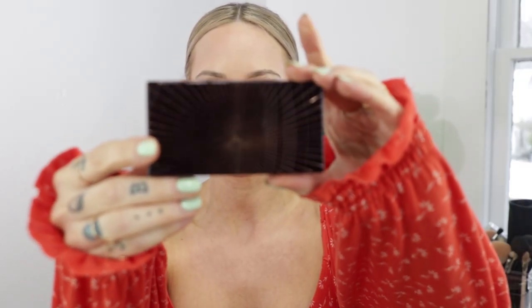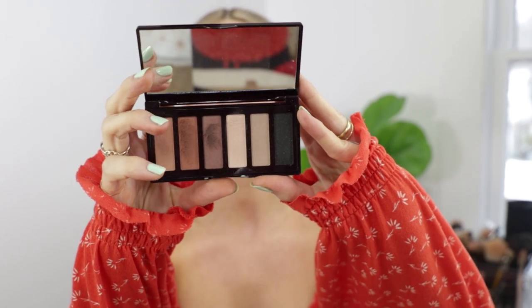This next eyeshadow palette is one I got over the holidays. It is one that I have traveled with and I'm really enjoying it. At first I didn't like it, and then I was like, no, I love this. It is the Charlotte Tilbury "The Super Nudes Easy Eye" palette. I love Charlotte Tilbury products — that's not a secret — but I really don't like the really long names. It makes life slightly more difficult than it needs to be.